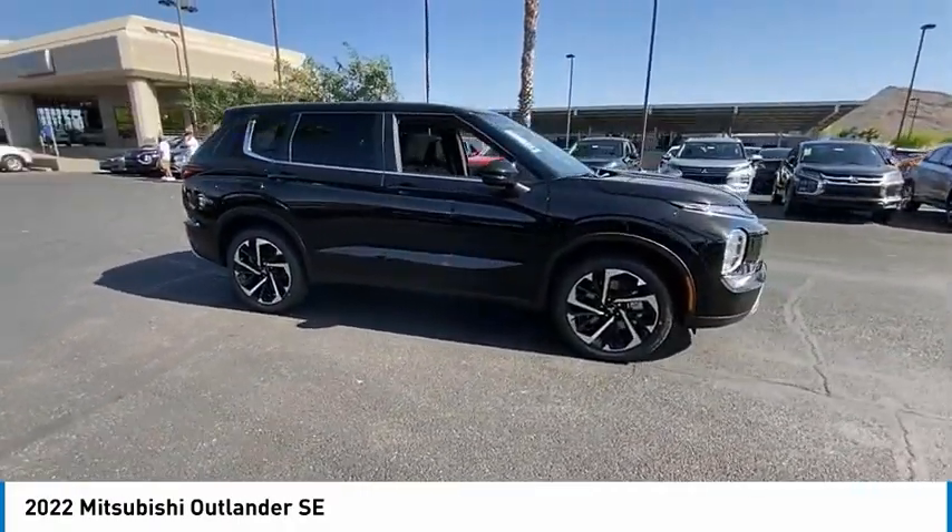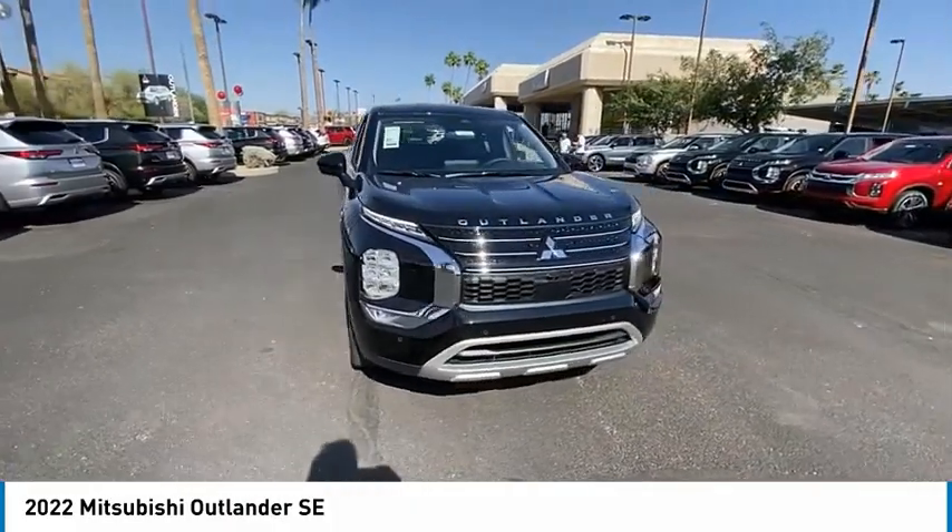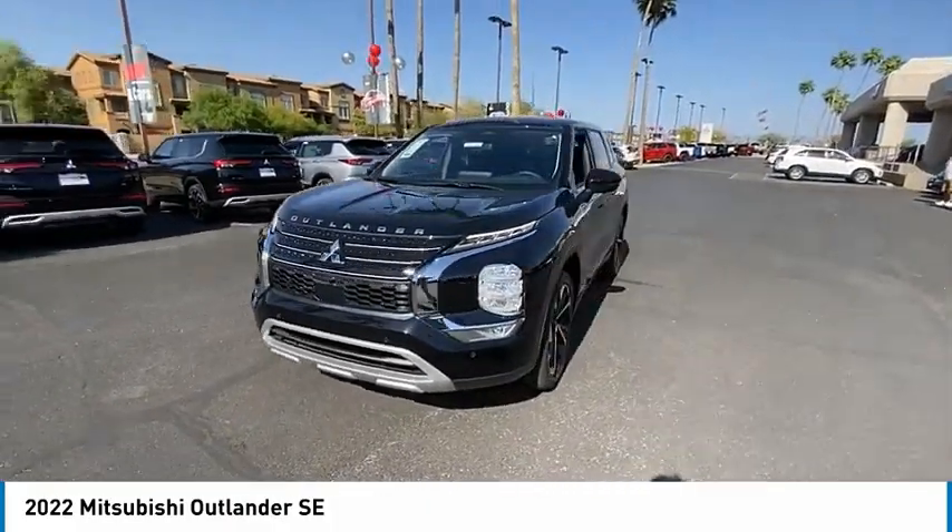With super all-wheel control and a 5-star frontal and side impact crash test rating, peace of mind comes standard. This vehicle has less than 100 miles.